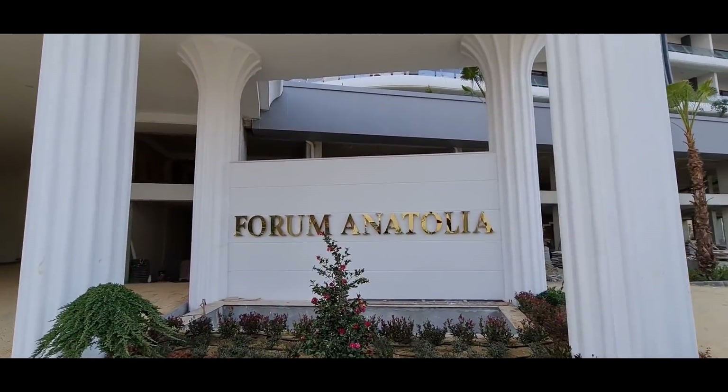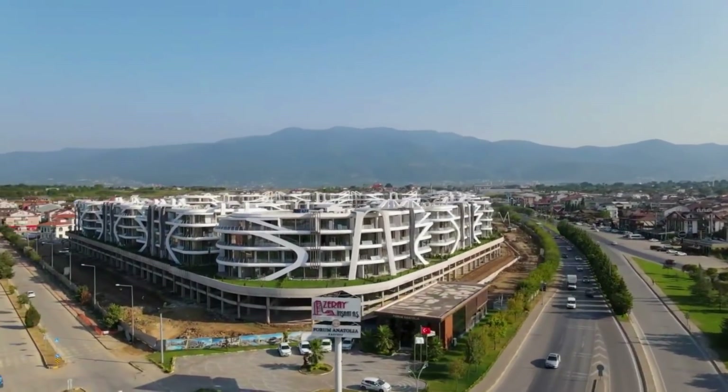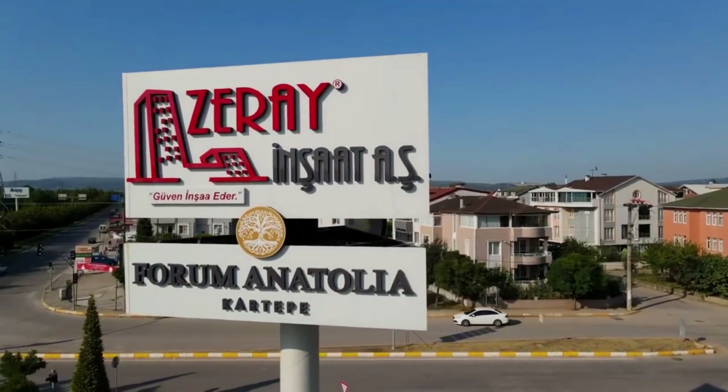The name of this project is Forum Anatolia, and this project was completed by Zerai Inshad Construction Company.